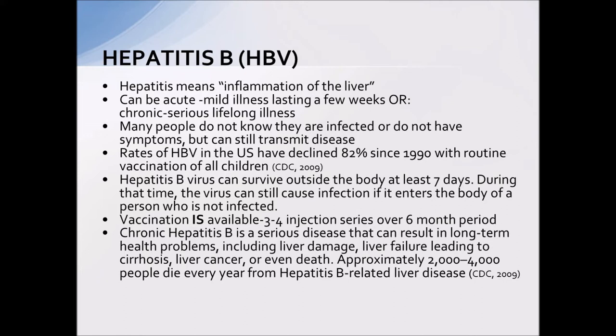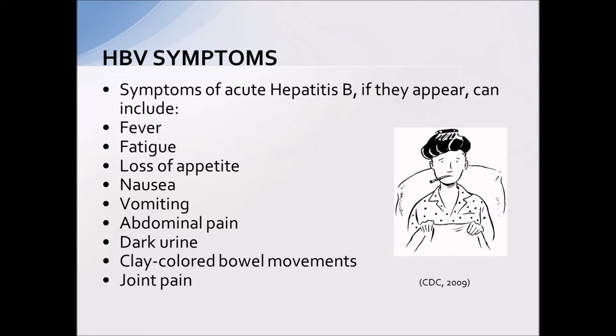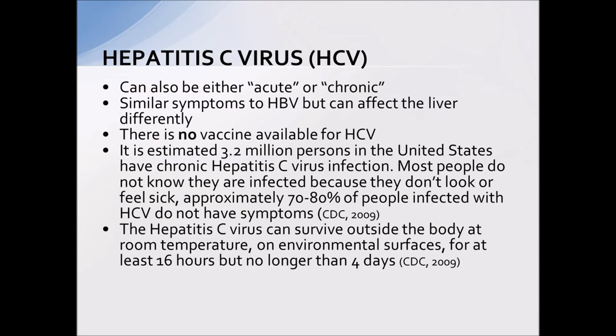There is a vaccination available for hepatitis B, given over a six-month period. Hepatitis B can lead to very serious complications if not treated properly, such as cirrhosis, liver cancer, and even death. The symptoms of hepatitis B infection are basically flu-like — if you end up in contact with this strain, you may notice fever, nausea, vomiting, abdominal pain, and those kinds of things.